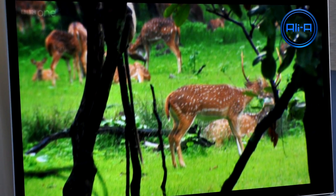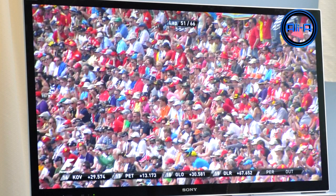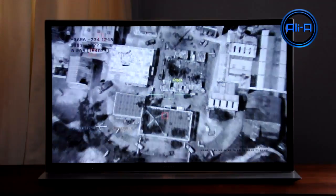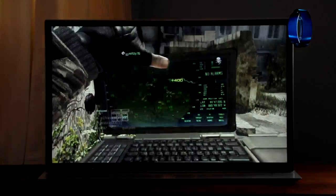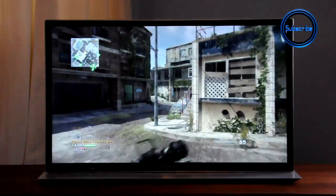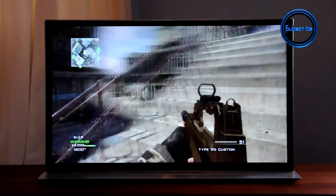Here's some standard definition viewing. Watching HD channels on this TV was really enjoyable and pleasurable — it definitely made TV viewing generally a lot better than on anything else, and I was really surprised by that.